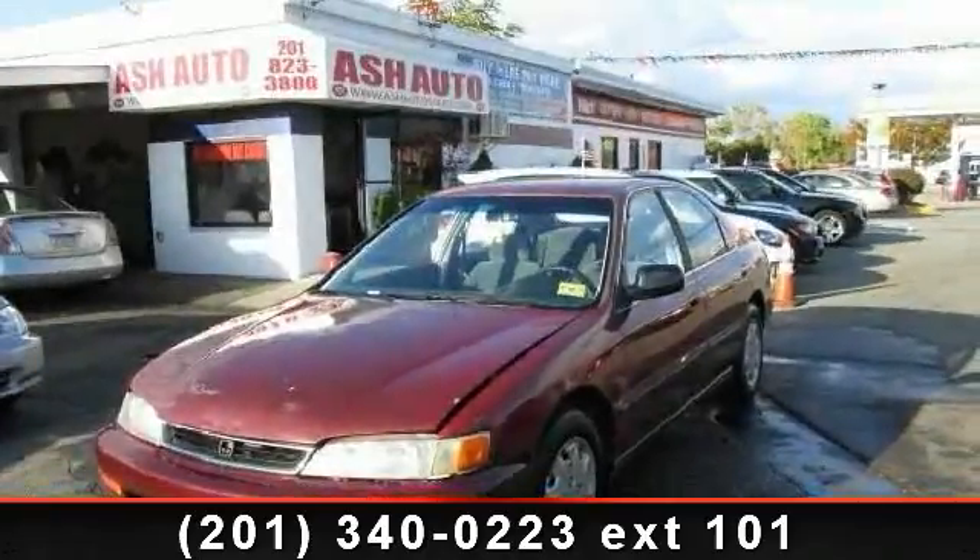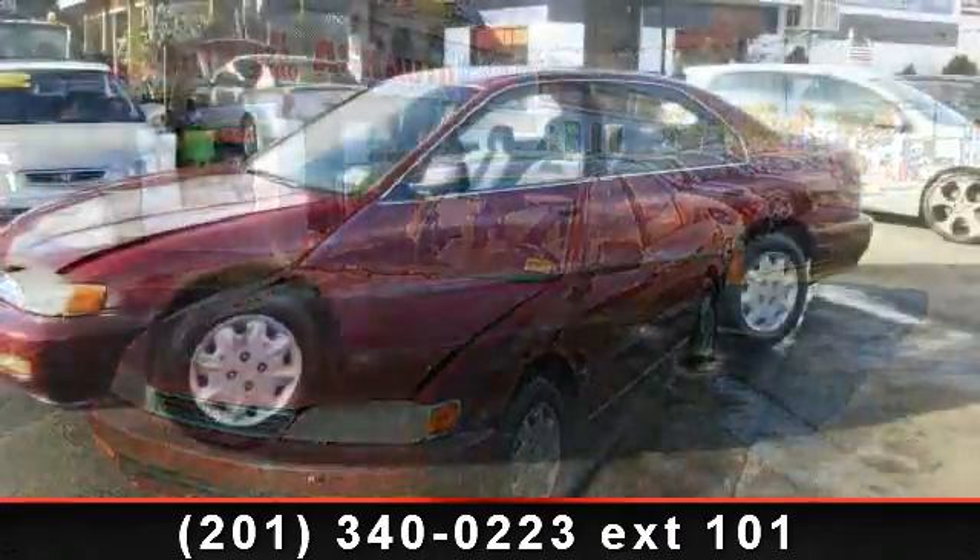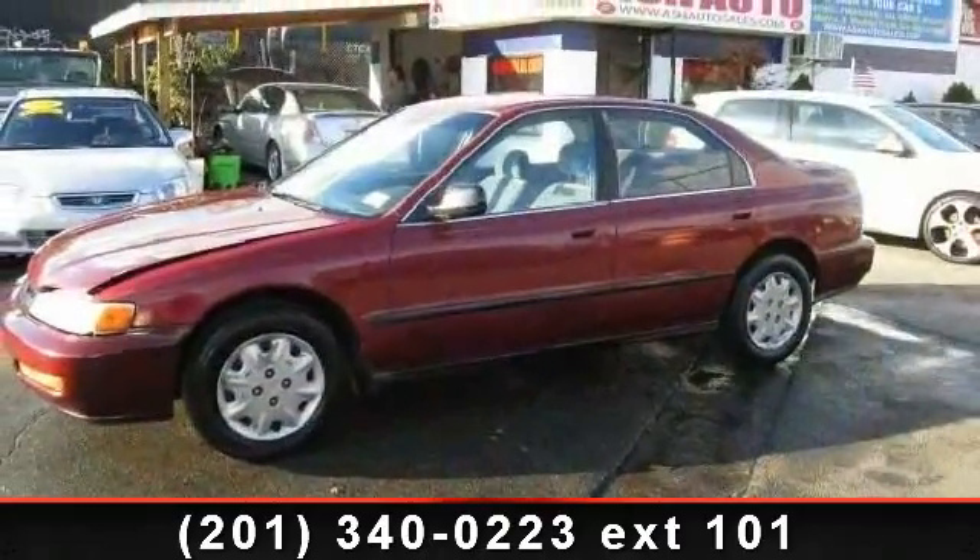Step into the 1996 Honda Accord SDNLX. If you are looking for a first-rate auto, this one could be yours today.